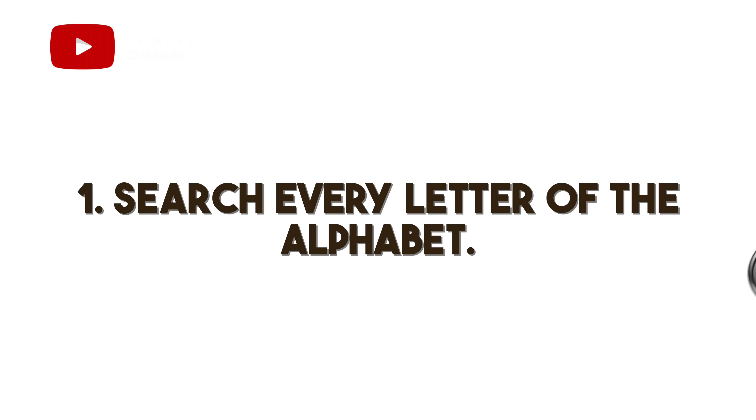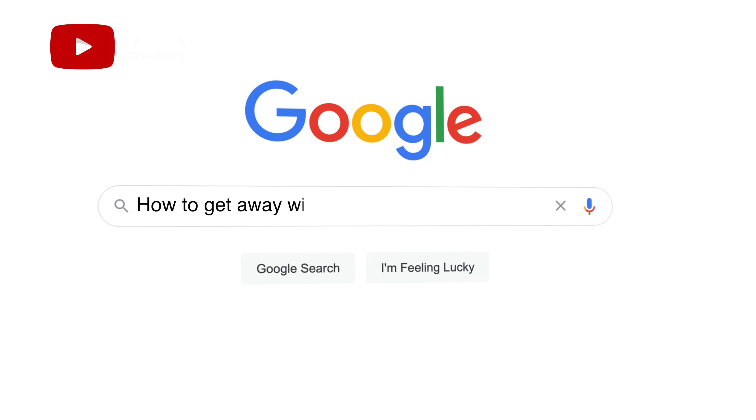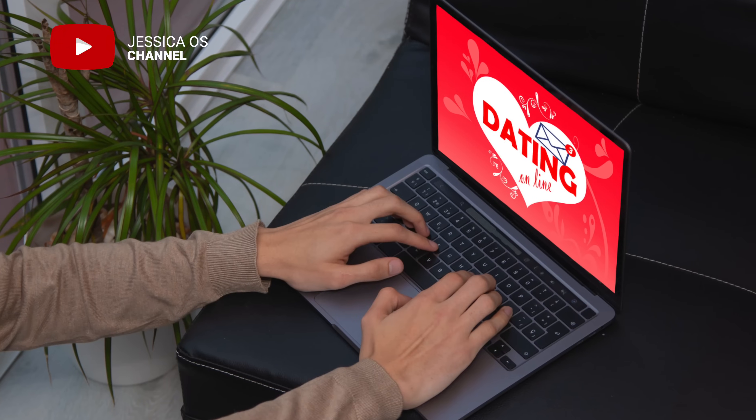Number one is to search every letter of the alphabet. It's pretty simple — it's using a cheat's search history against them. Cheats would have to be so stupid not to clear their search histories on their browsers. If they routinely access dating sites, for example, they'll probably think to cover their tracks. However, autofill is harder to remember for most people.